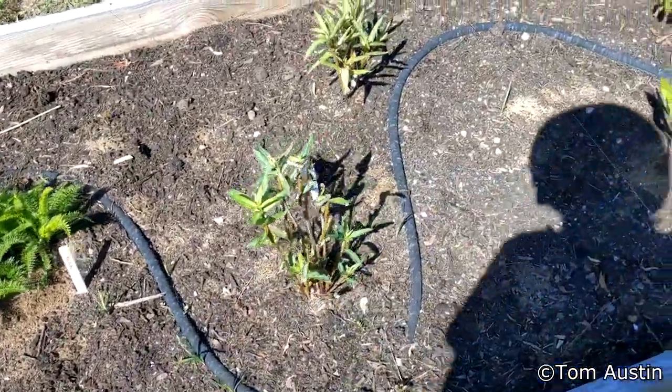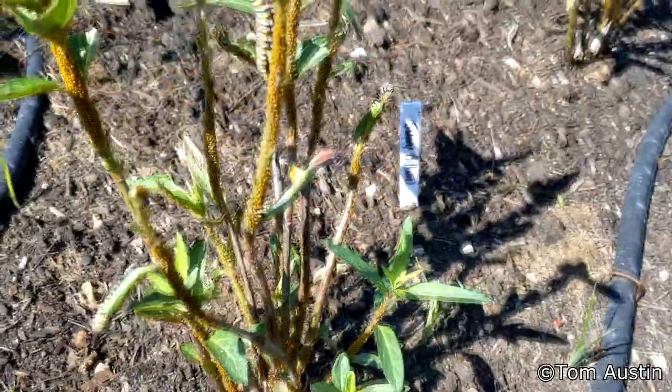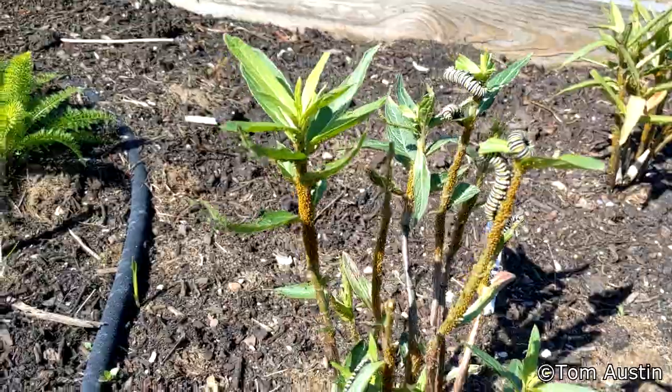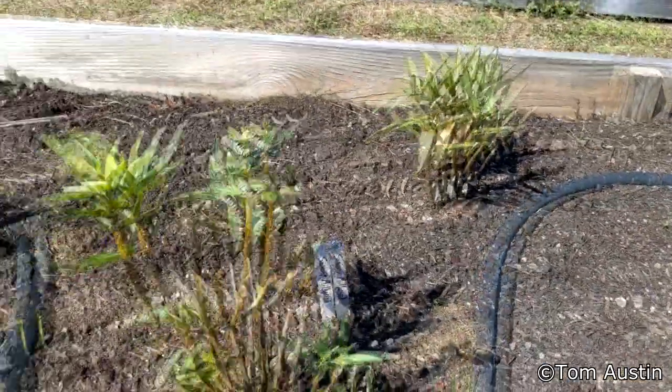Look at them chunky monarch caterpillars — we've got eight fat monarchs. They have not moved though, they're all over the milkweed. I wonder if any of them have gone off to pupate. They're right about the stage where they would start pupating but I think they still got another couple days in them.